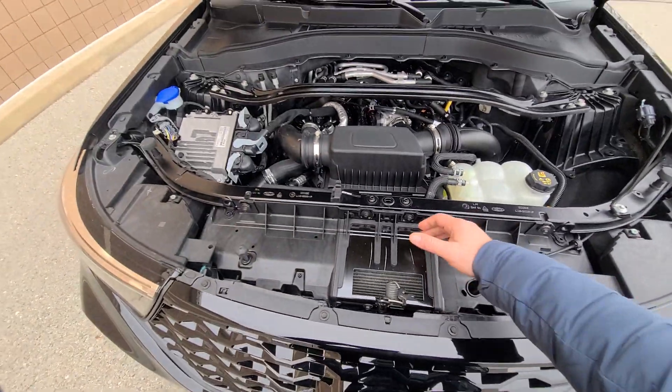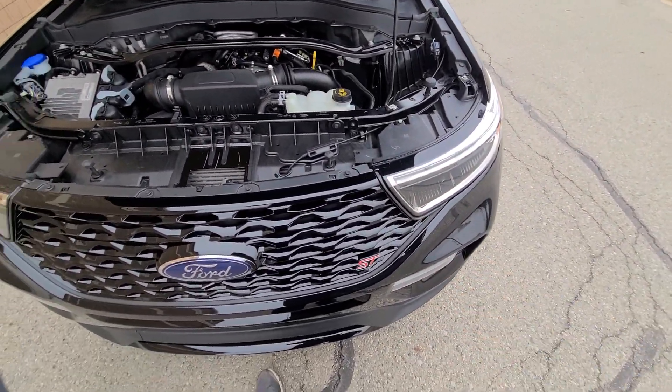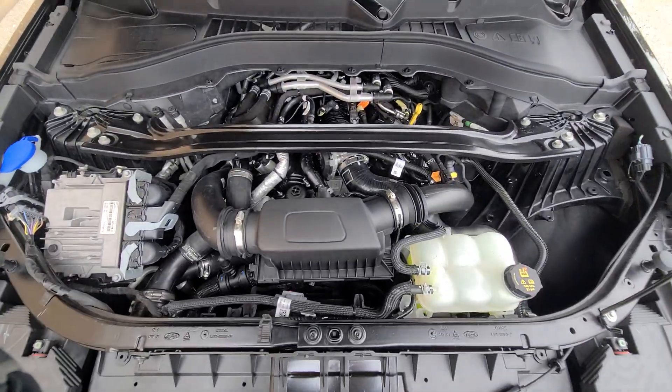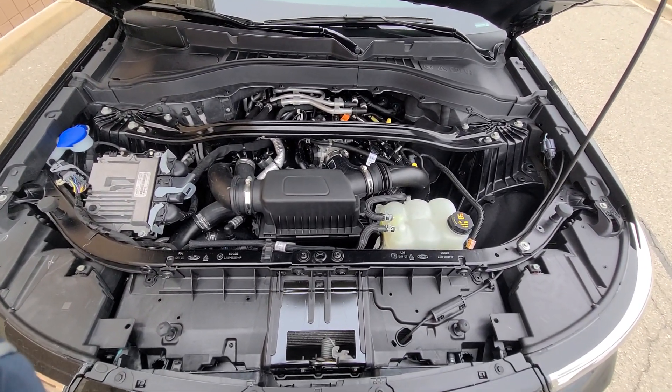Radiator, condenser fan, factory hood, factory headlight, factory front bumper cover — most of the time on late models it's not available aftermarket anyway. Everything is done professionally; we've been doing this for over 20 years.